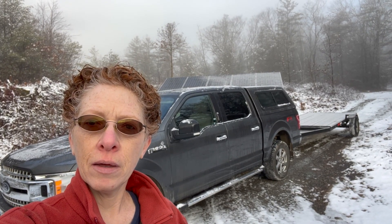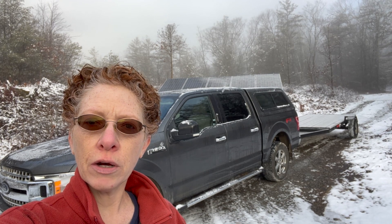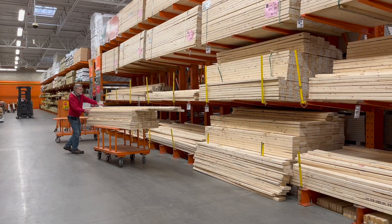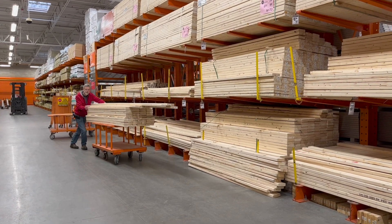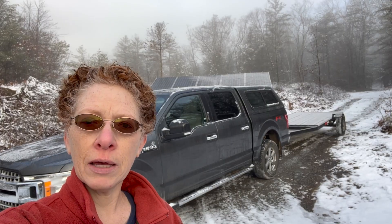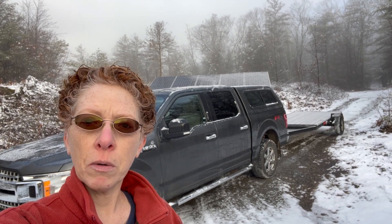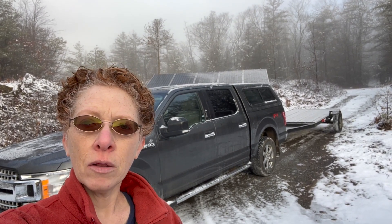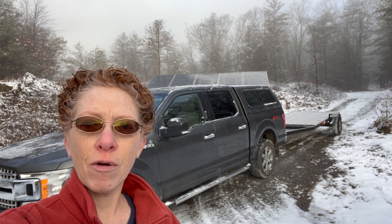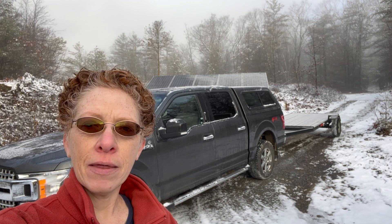We have an action-packed day ahead. We've had to do our fair share of buying things from big box stores to get things built around here, but today we are participating enthusiastically in the local economy of Facebook Marketplace. Local around here means you usually have to drive pretty far — over the river and through the woods, literally.